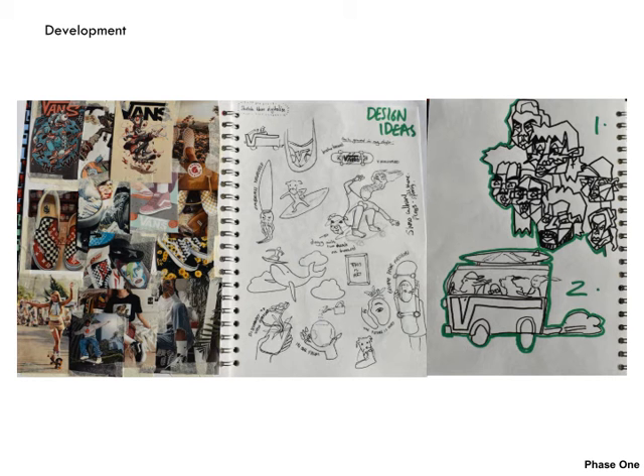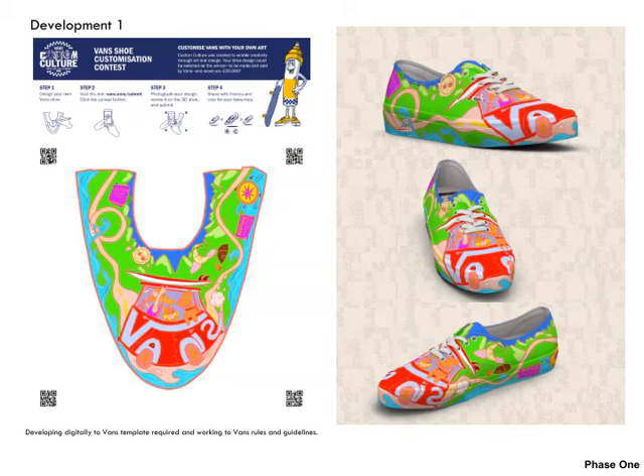Vans is known for being quite skatery, surfer, creative culture so I really wanted to reflect this within the design. This was my development one — very bright and vibrant. I wanted it to represent a journey which suggests adventure. You don't know where the road is leading to but you can see imagery of overnight stays, camping, a map, festival tickets to create that sort of vibe, with the design being very poppy and bright. I tried to avoid using black lines to give it a more lucid feel.